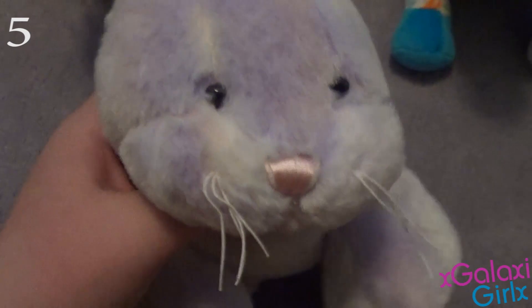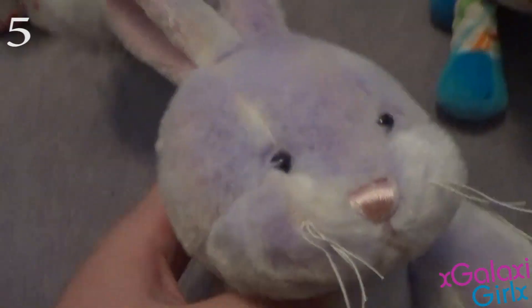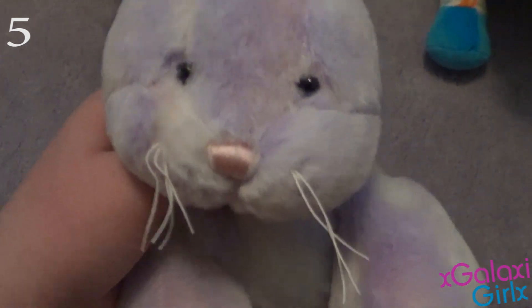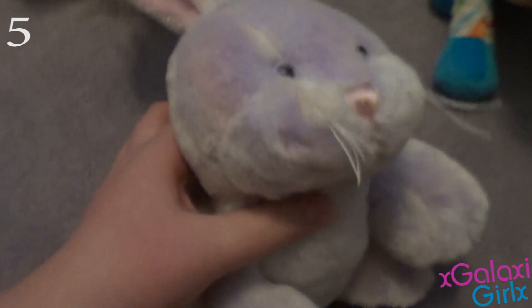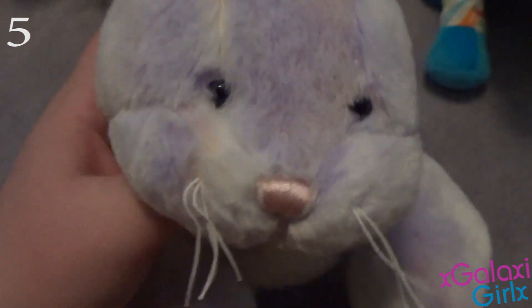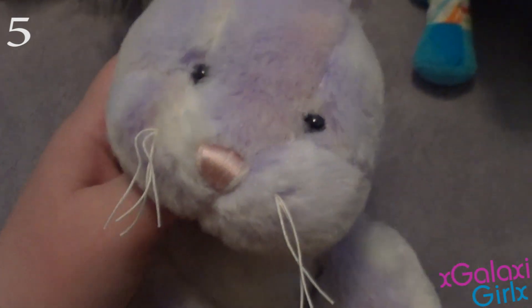My number 5 favorite Webkinz is the Webkinz Sherbert Bunny, and her name is Sherbert. I got this one for Easter one year, and I just love her so much — she just has a special place in my heart. I was just overjoyed when I got her, because we looked everywhere for her, and then finally I got her for Easter and I was just so happy and excited. I love her so much, and she's just so cute.